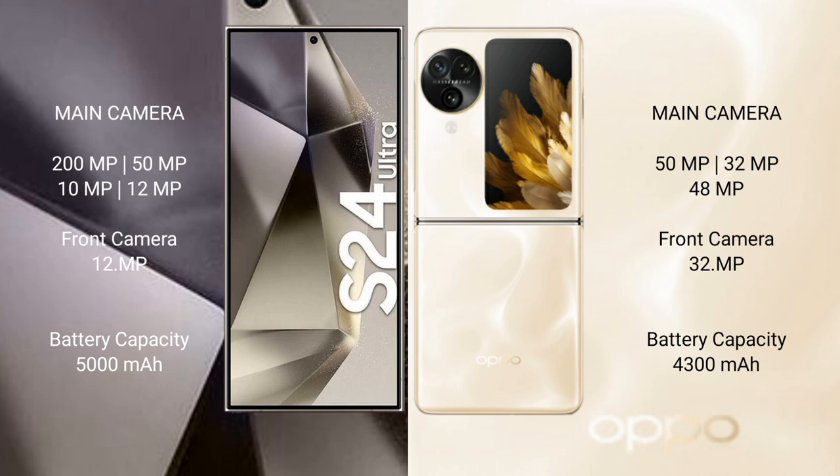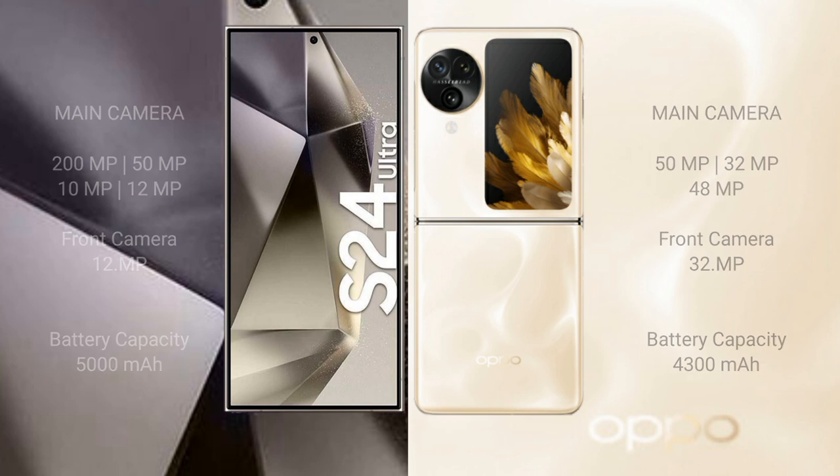Samsung Galaxy S24 Ultra has a 5000mAh battery with 45W fast charging support. Oppo Find N3 Flip has a 4300mAh battery with 44W fast charging support.